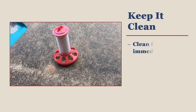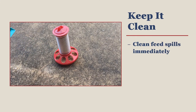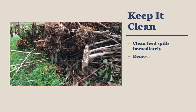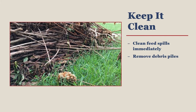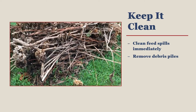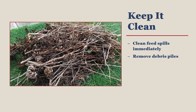Clean up any spilled feed immediately. Doing so prevents easy access to feed and rodents will move on. Remove any piles of junk or yard waste from your property. These piles are great places for rodents to take up residence while they make trips to and from your coop for feed and water. If rodents have no place to stay, then they will go elsewhere.